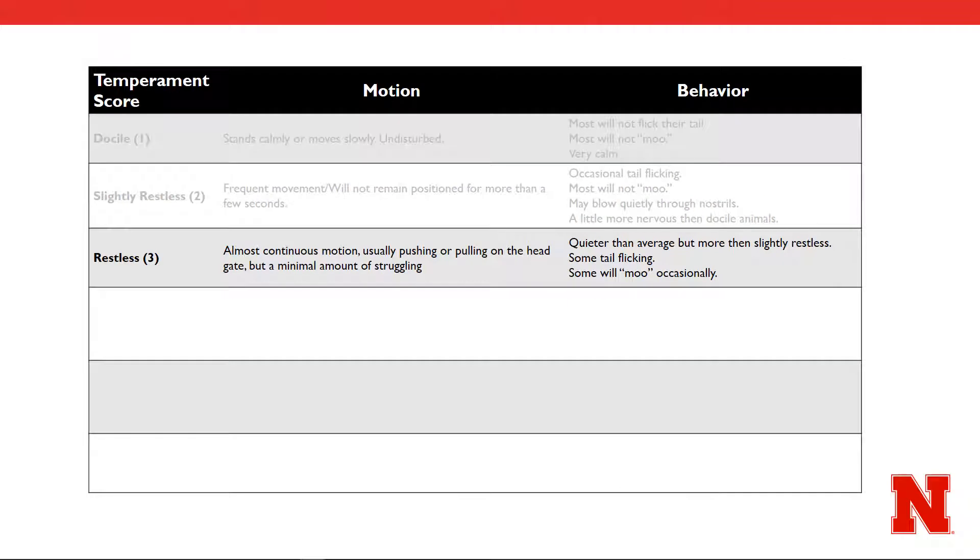The next chute score of 3 categorizes cattle as restless. They are again in continuous motion, but are now pushing and pulling against the head gate itself, but not forceful enough in their action to appear to be struggling. Restless cattle will have increased amounts of tail flicking and vocalization, but are still considered quieter than average.